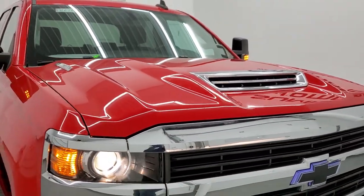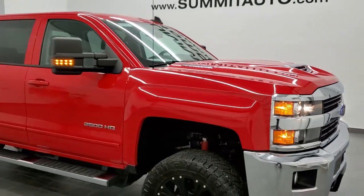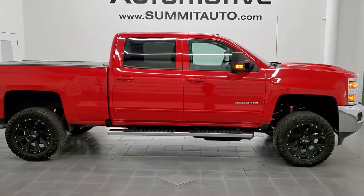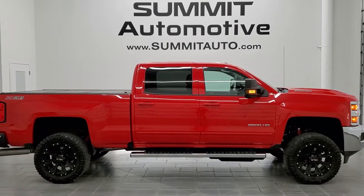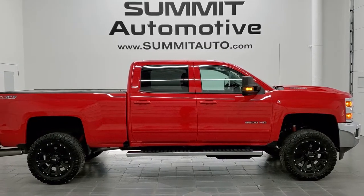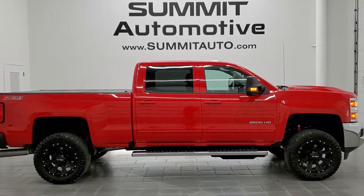I would highly recommend this 2017 Chevy Silverado 2500 Crew Cab Short Box from a quality and condition standpoint. To see more pictures of this truck or one of our other 450 new and used cars, trucks, SUVs, minivans, Wranglers, half tons, three-quarter tons, one tons — you name it — go to www.summitauto.com. Full pictures and descriptions of every single vehicle from two locations, all at summitauto.com.